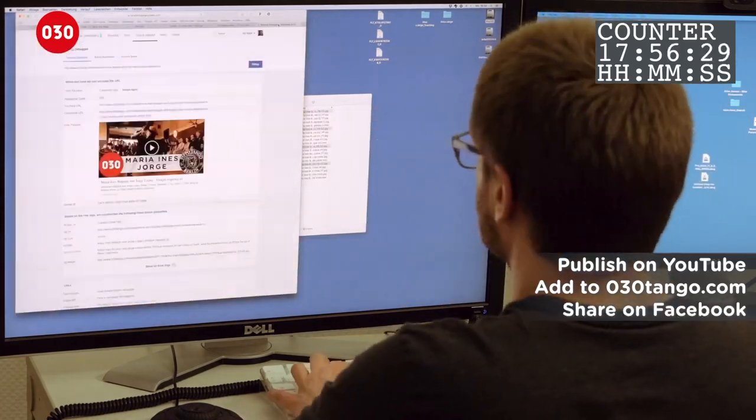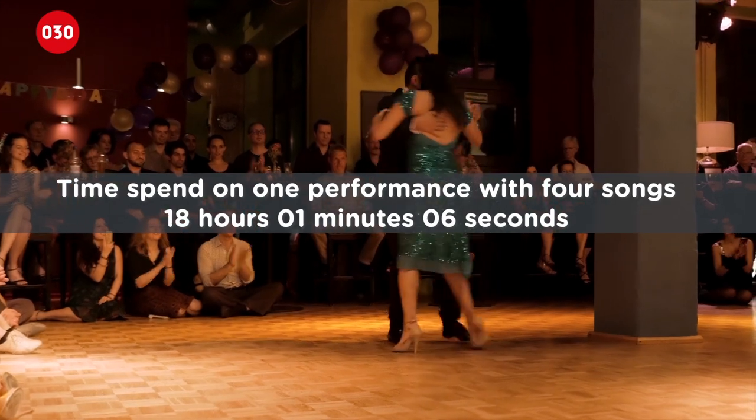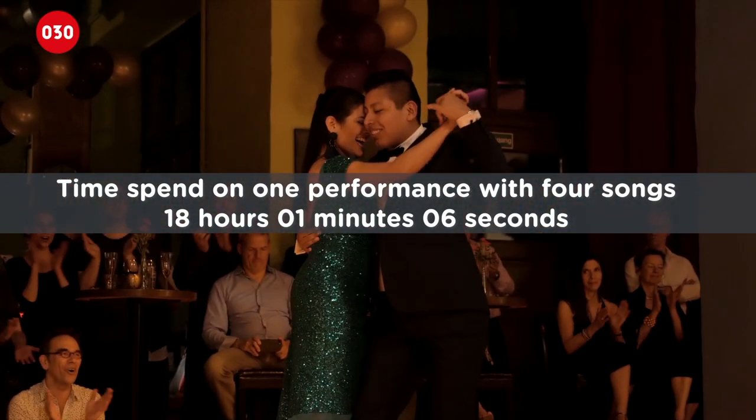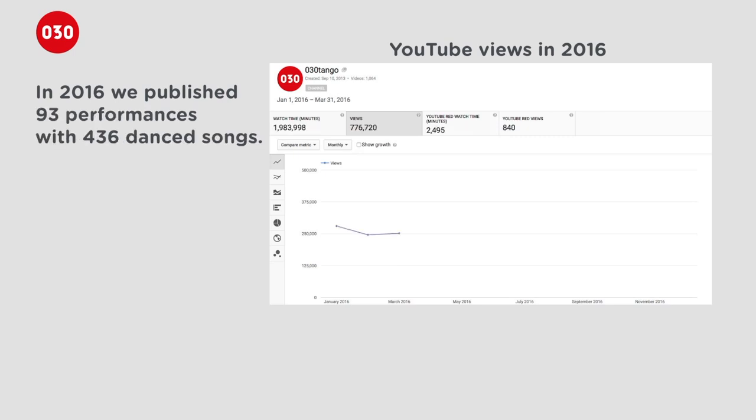Time to publish on 030tango.com and Facebook. This one performance of four songs took him 18 hours and one minute to publish. In 2016, he published 93 performances with 436 songs.